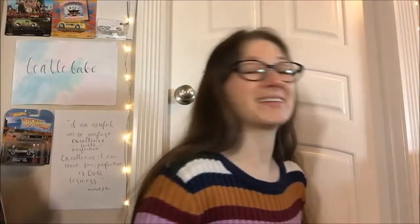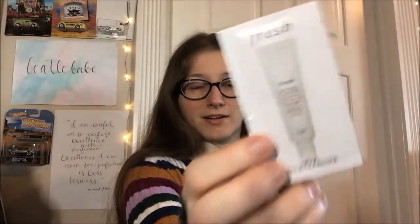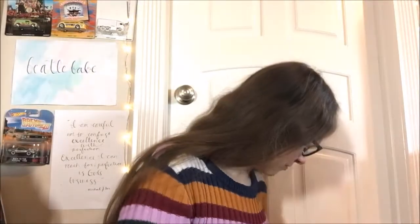We'll start with the free samples. So we have one of these One-Size Go-Off Juiciest Makeup Remover Wipes samples, which will definitely be useful. And then a little sample — I thought it was gonna be in a tube, not a little packet like this — but it's the Fresh Soy Face Cleanser. So that's cool, that's all useful.